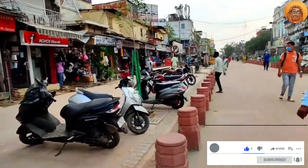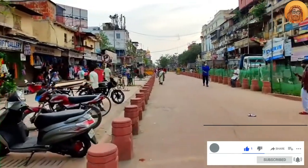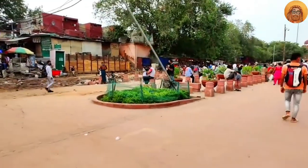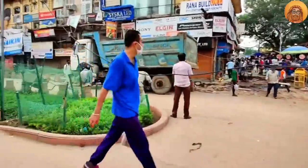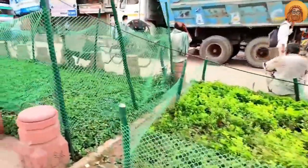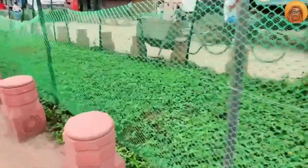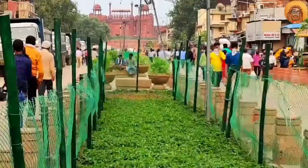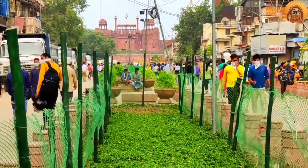Before, road vendors and shops had encroached on this space. Now this place has been designed with large-scale planning. Under the road this greenery is placed, along with round small stone pillars. You can see the look — the greenery and the Red Fort — it is very good here.